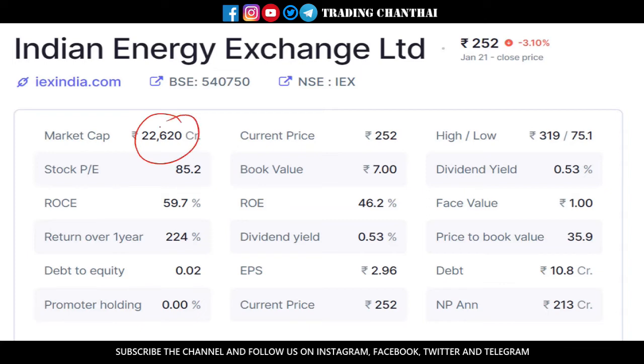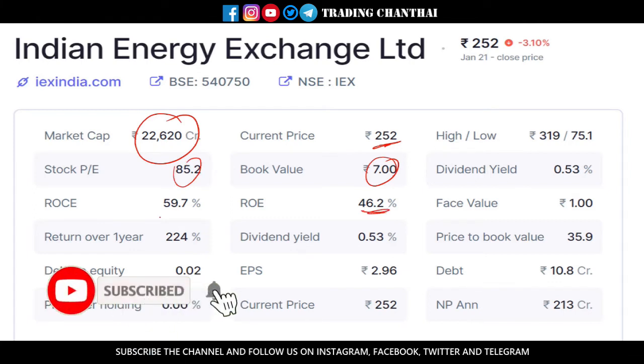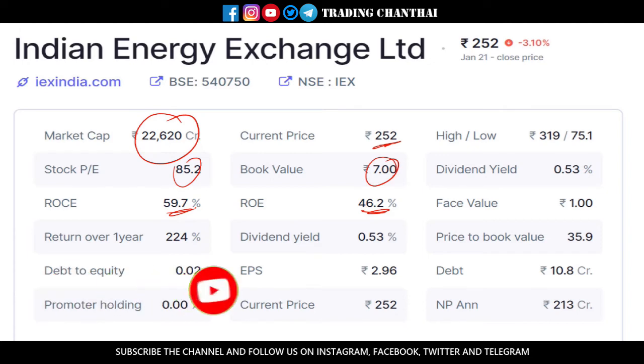The next stock is Indian Energy Exchange. It has a market cap of about 22,000 crores and is currently trading at 252 rupees. The book value is 7 rupees, but this is not to be worried about since this is an energy exchange and not like other stocks. The PE is on the higher side, but the return on equity and return on capital employed are huge, so we don't need to worry about anything else. In the past one year it has given about 224% returns.